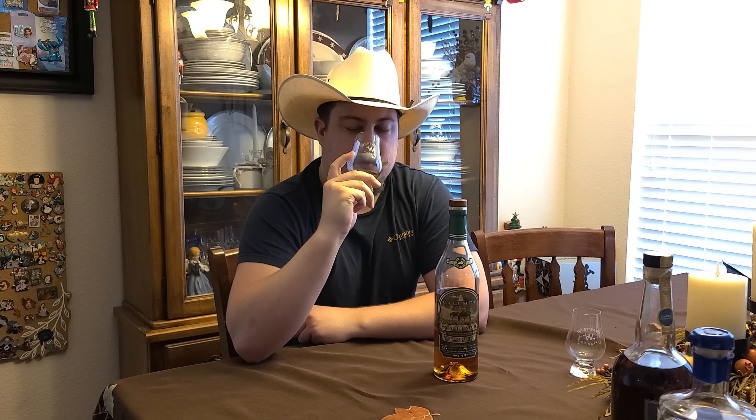I can definitely smell the charred oak in it. It has a sweet smell too, like a vanilla.